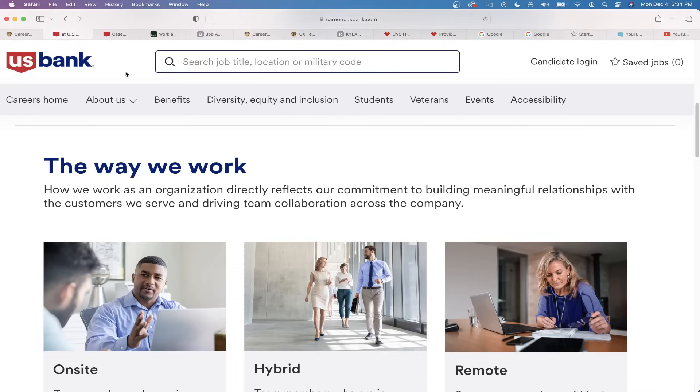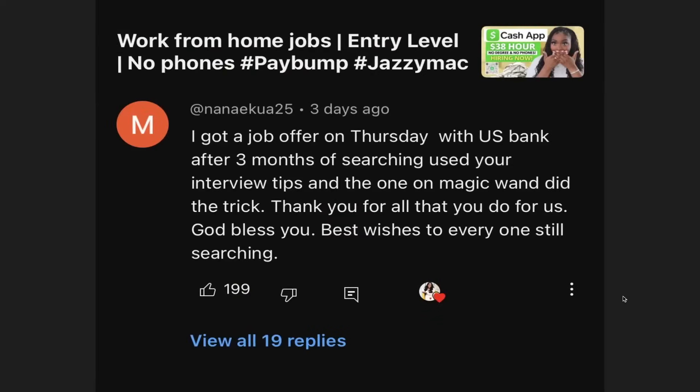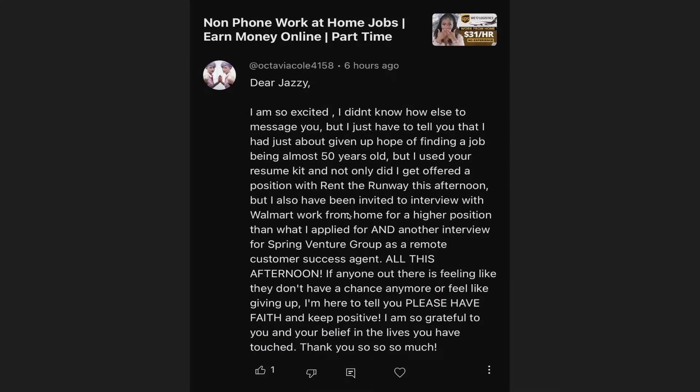Let's go ahead and look at the first opportunity. The first opportunity is U.S. Bank. I'm going to show you what to put on your resume. But first, a quick shout out because a lot of you have been getting these jobs using the templates for your resumes. They've already used the interview kit that I provide on paybump.com. Nina actually got a job with U.S. Bank not long ago. She says, 'I got a job offer Thursday with U.S. Bank after three months of searching. I used your interview tips and the one about the magic wand did the trick. Thanks for all you do.' Congratulations to you!